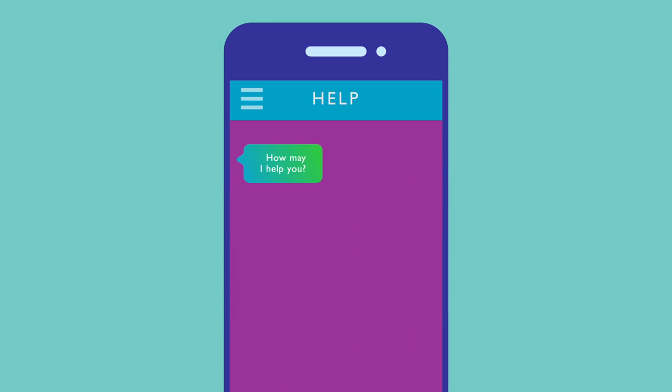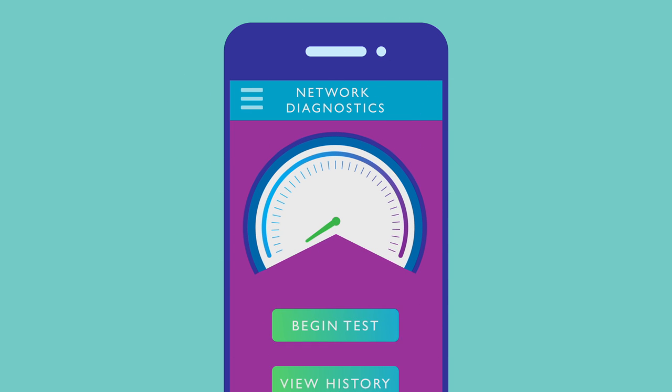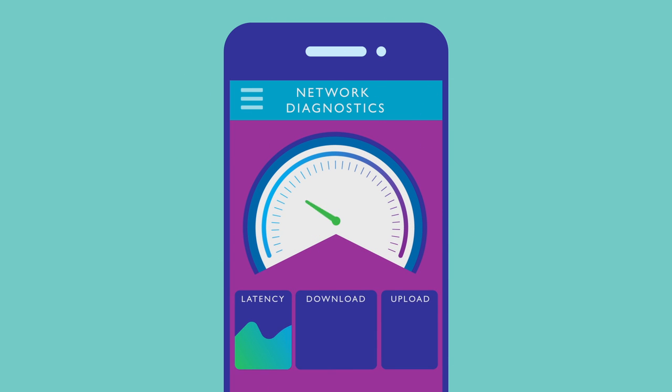Got a question? Live chat with our happiness experts, as well as check connection speeds via network diagnostics to make sure everything's running smoothly.